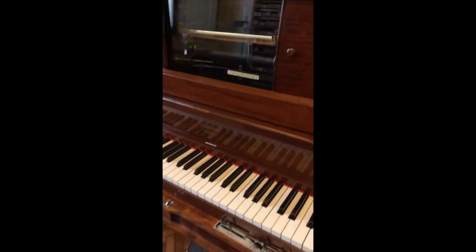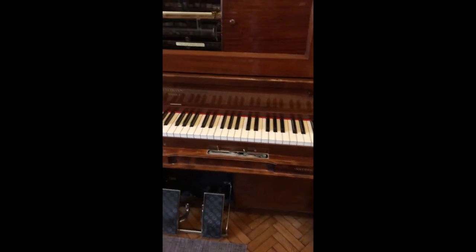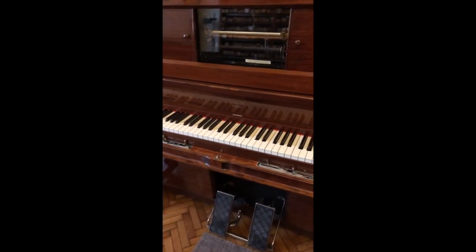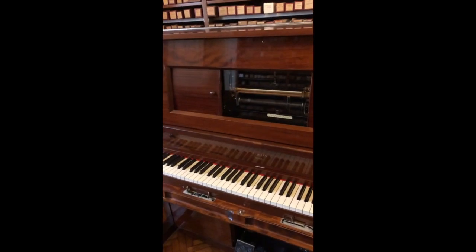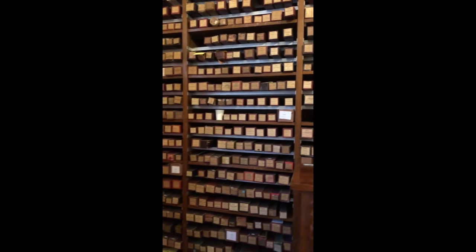They also have an Aeolian foot pump player piano that's in good shape. I heard the curator here play on it yesterday. I haven't tried it myself, but I don't think I should do it unsupervised at this point.